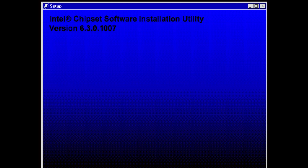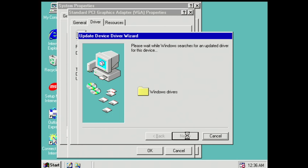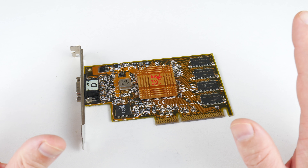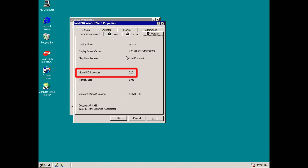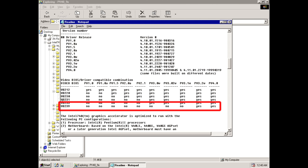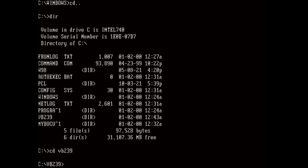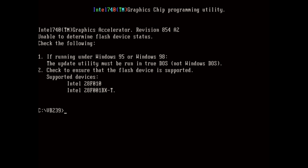After installing Windows 98 SE we installed the Intel chipset drivers, and next are the graphics drivers — version P40, the latest from June 1999. If a card has a BIOS we flash it — well, at least I tried. The BIOS on the video card is version 220 and the latest available is version 239, but unfortunately the BIOS tool does not support the chip on this graphics card. If you are aware of a tool we can use instead, please let me know in the comments.